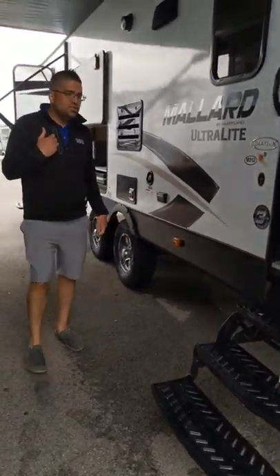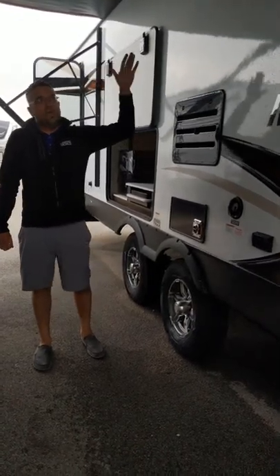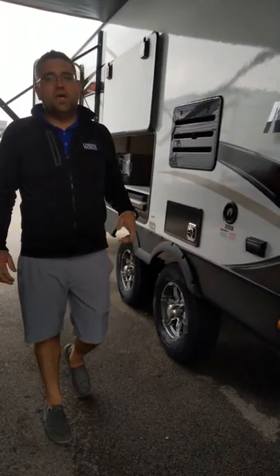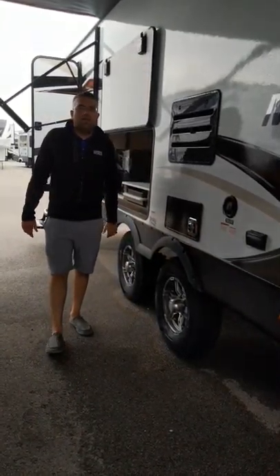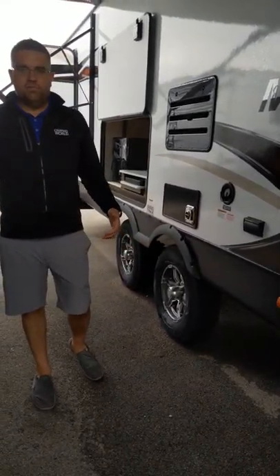Coming back alongside it, you're going to notice you have marine grade outdoor speakers. Those are great because they're not only waterproof but give you great sound right off the campsite. They point downward just a hair, that way you're not broadcasting music to the whole campground, but you're enjoying it right near your campfire.